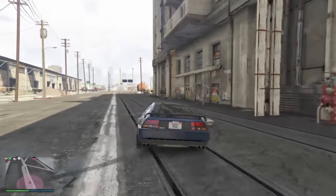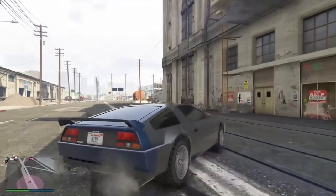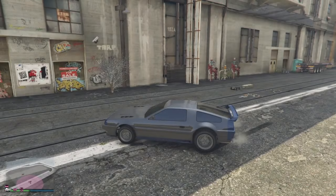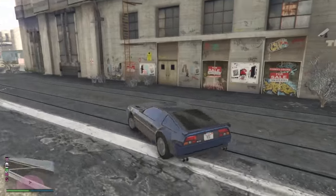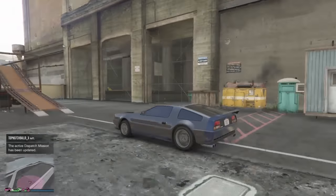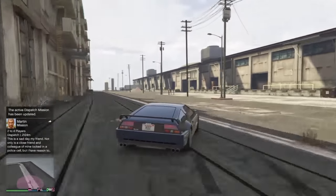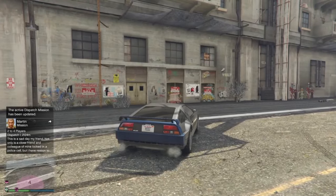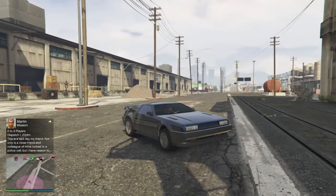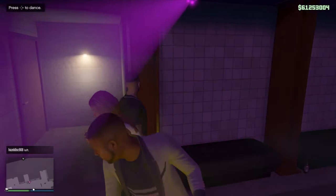Last but not least: Elysian Island. This is the cheapest club you can buy — the most southern club in the game, priced just over a million dollars. It's very lonely down here; unless you own a club here, nobody else has any business coming down here whatsoever because there is absolutely nothing interesting here at all. But if that's what you're looking for, it's right on the water, way down by the airport and the docks. If that's your style, this is the club for you.